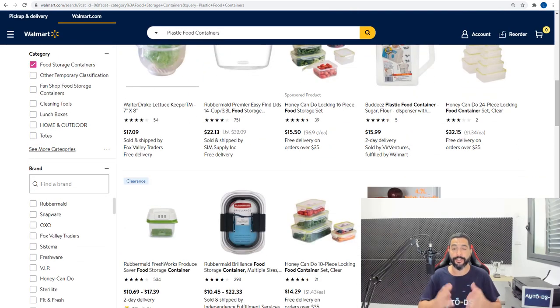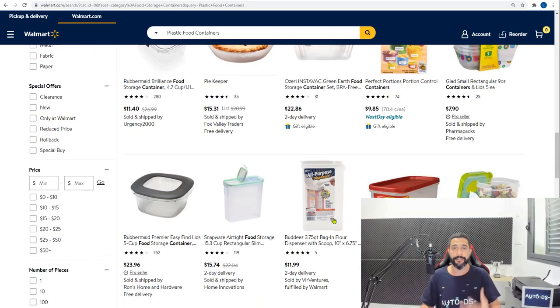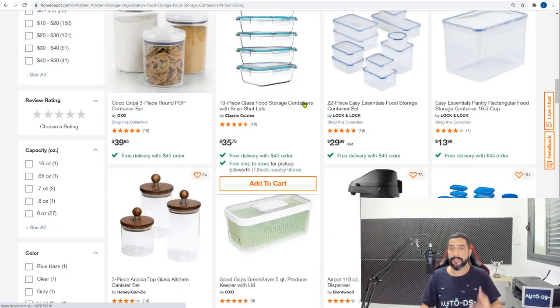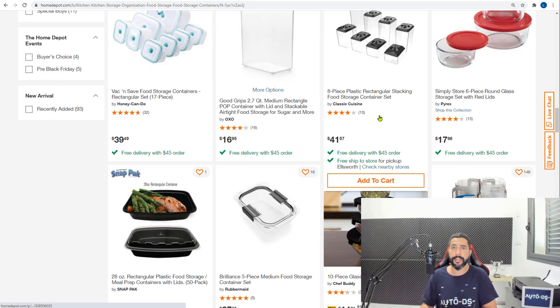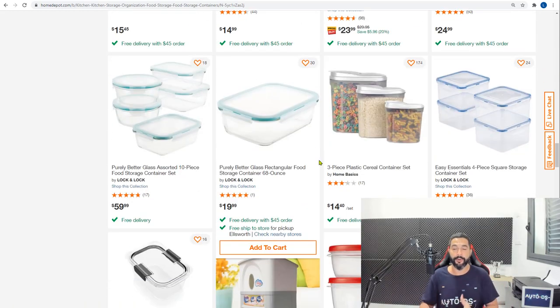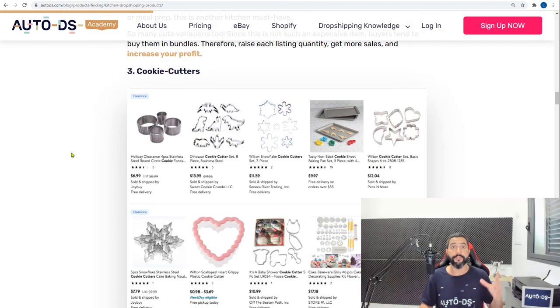Home Depot also has a good selection of plastic food containers. I want you guys to add at least 20 products from each product line I give you. This way you'll be able to analyze each product better — to see which ones performed well compared to those that didn't — and you'll be able to do your product research in a much more sophisticated way.